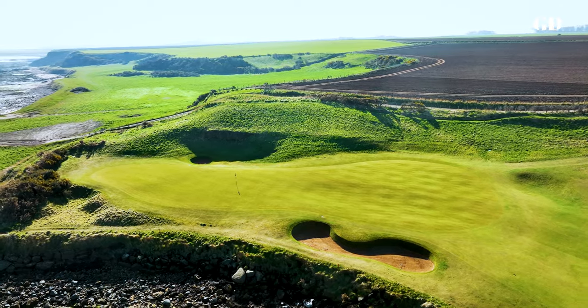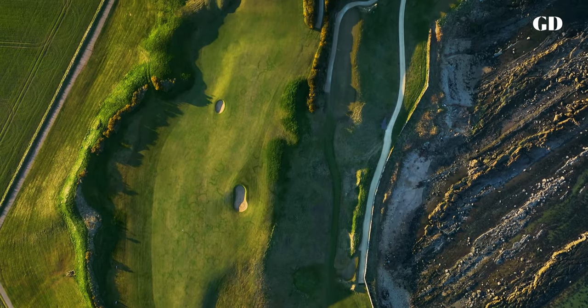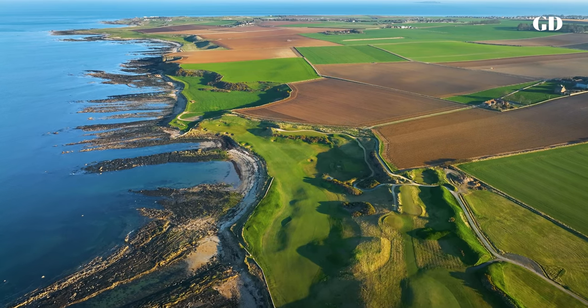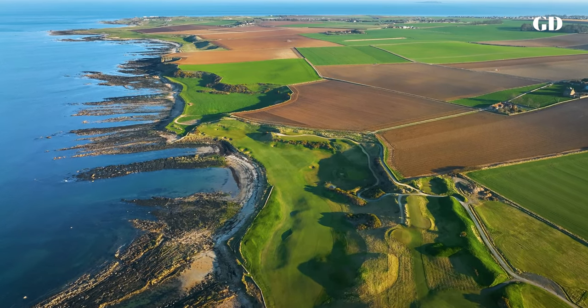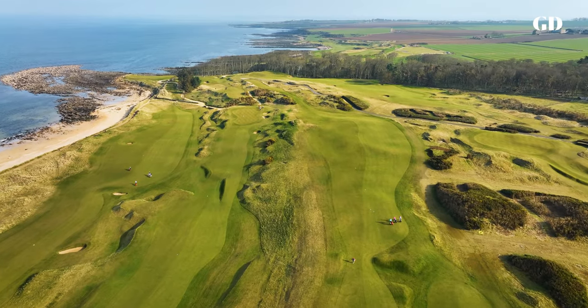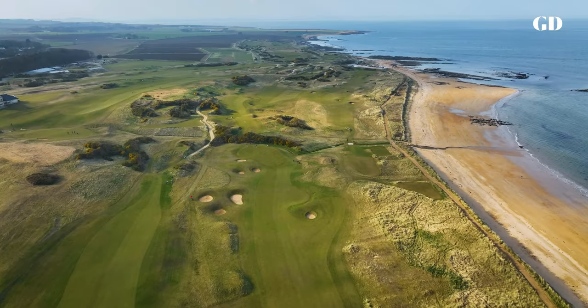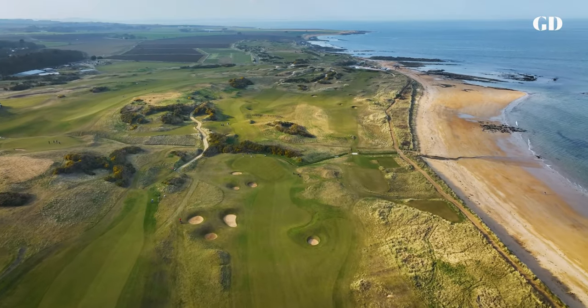Kingsbarns exudes a maturity, brilliance and fullness of character well beyond its years — a masterful marriage of man and nature, engineering and artistry, American ingenuity and Scottish tradition. It is a modern affirmation of the enduring joy that is links golf.